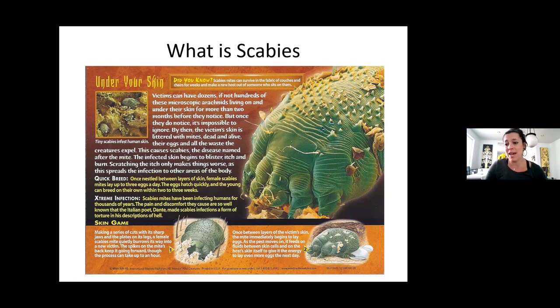Sometimes the itching gets so bad they notice. By the time our clients come to us and have the rash, they've already had them for — it could be up to six weeks before it starts to show up. And by the time the itching and rash really starts, it could be even longer. Once nestled between the layers of the skin, the female scabies lay up to three eggs a day, and they just keep going and going.